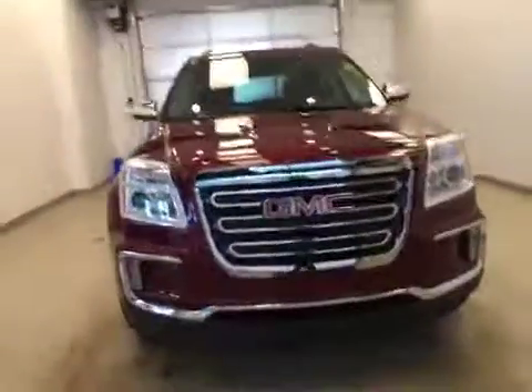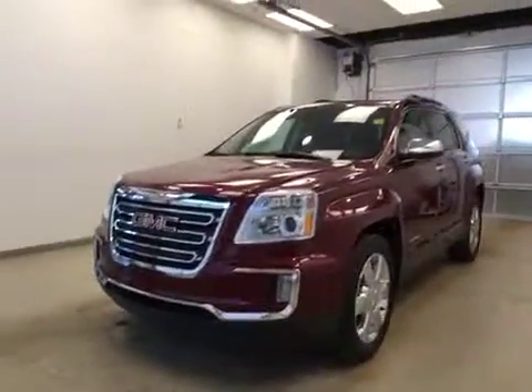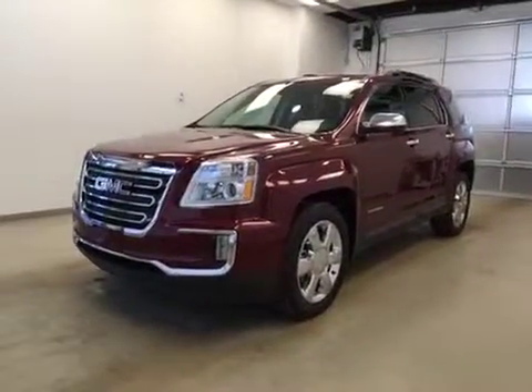Once again, this is stock number 163023, a 2016 GMC Terrain all-wheel drive. Exterior color is crimson red.